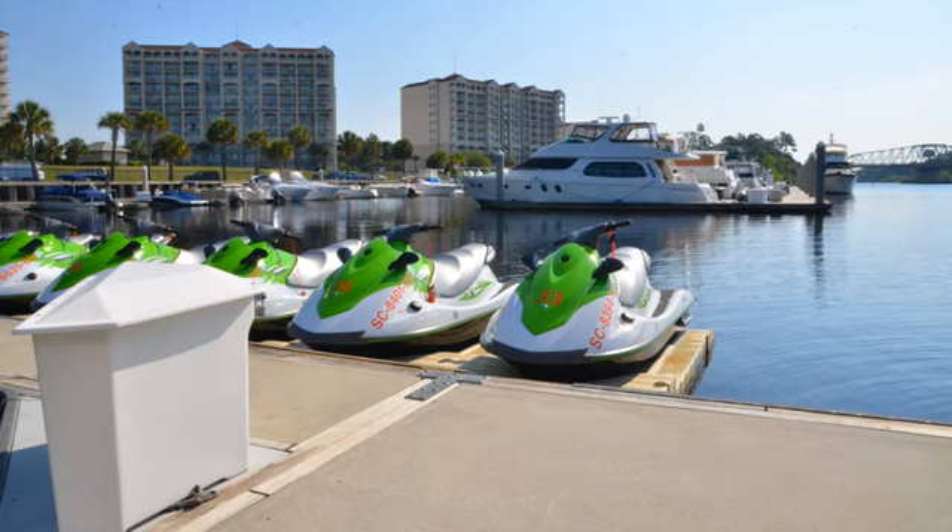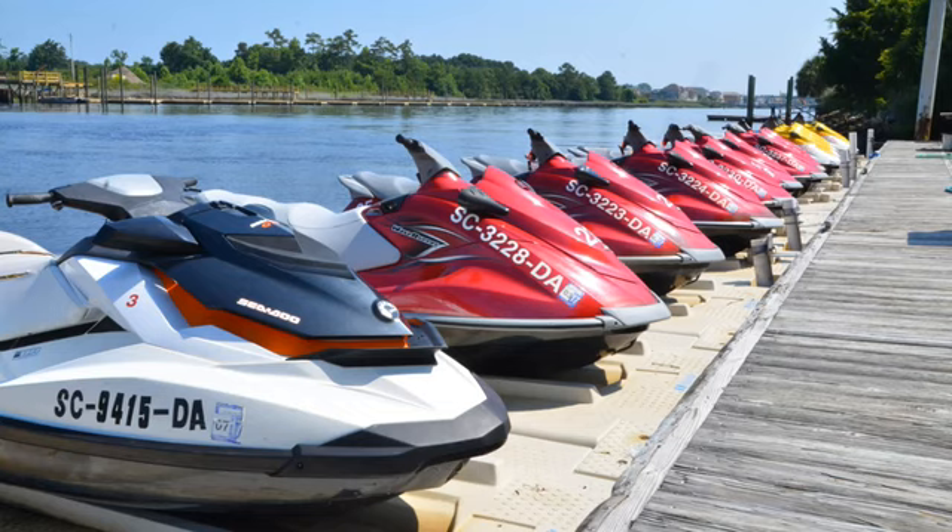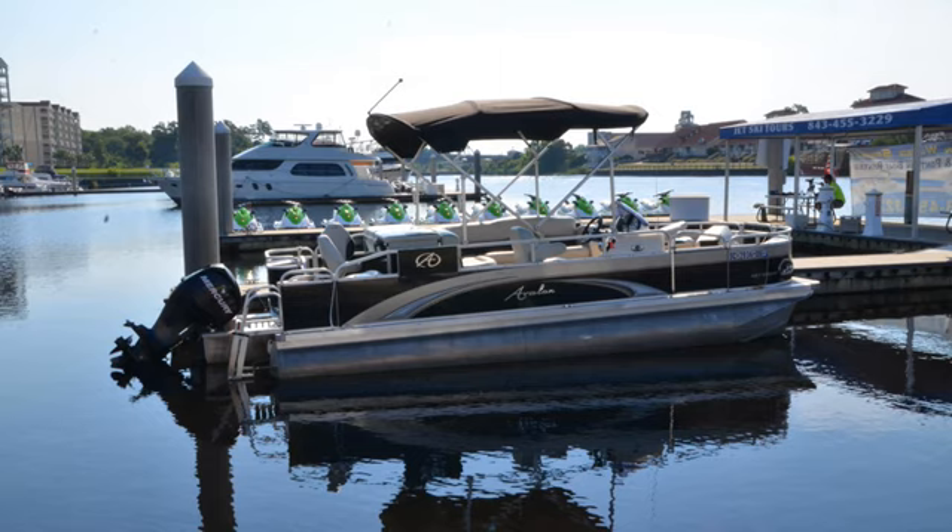What we do here is rent jet skis for 30 minutes or an hour. We even do a two-hour long dolphin watching adventure on the jet skis. We also rent pontoon boats, paddle boards, and kayaks.